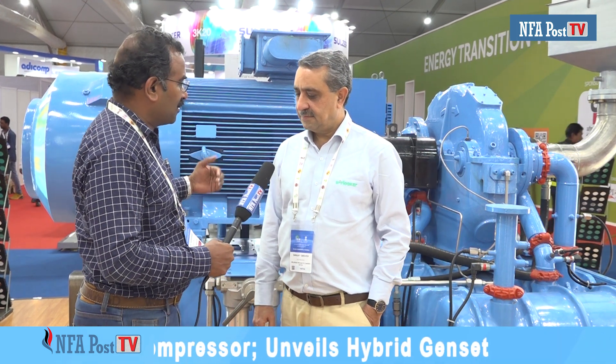Dear viewers, we have with us Sanjay Grover from Kirloskar Group. He will give us an overview of the gas and air compressor which is behind us here. Give us an overview of this gas and air compressor which has multiple applications. Thank you very much for this opportunity.